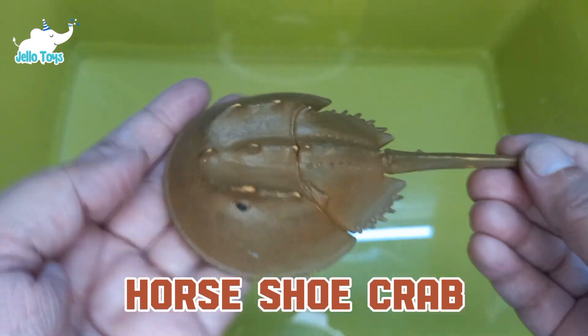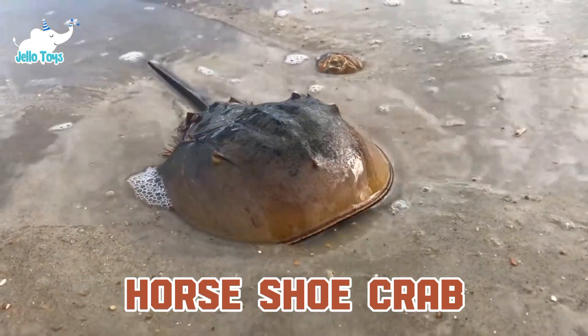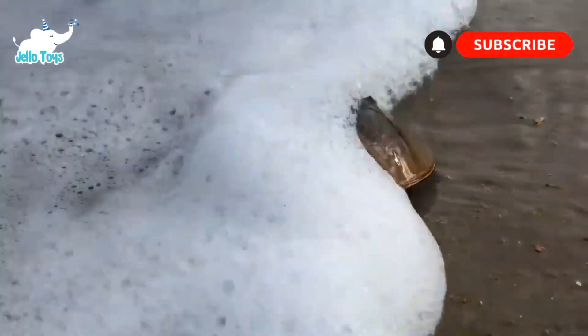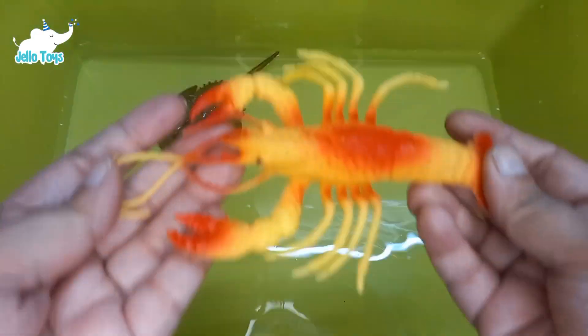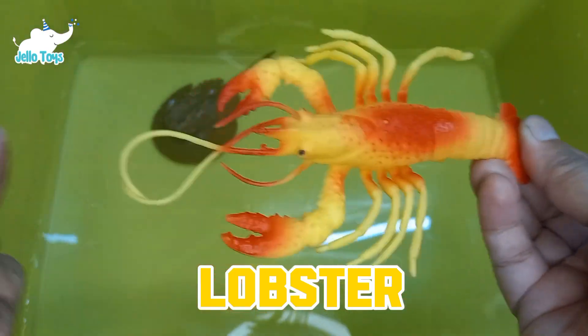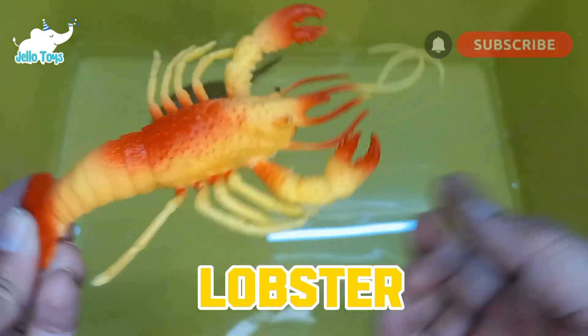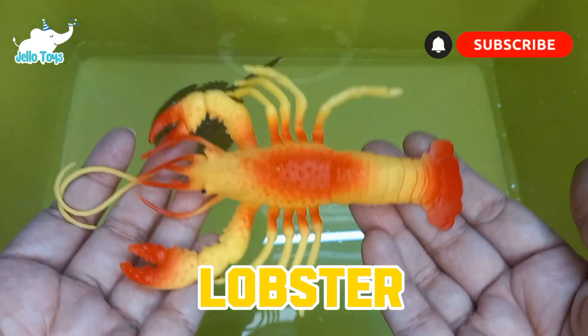Horseshoe crabs have blue blood that contains a substance used in the biomedical industry to test for bacterial contamination. Lobsters have a remarkable ability to regenerate lost limbs. They communicate using urine, releasing chemical signals to establish territory and attract mates.